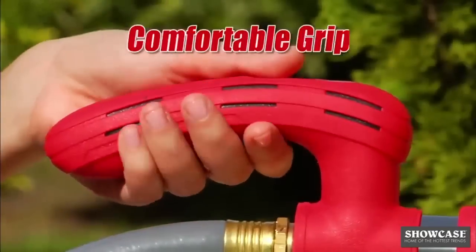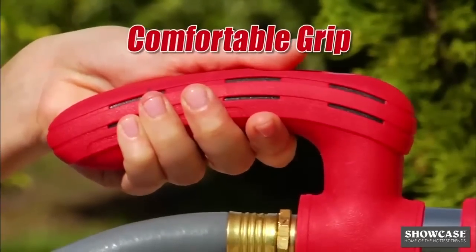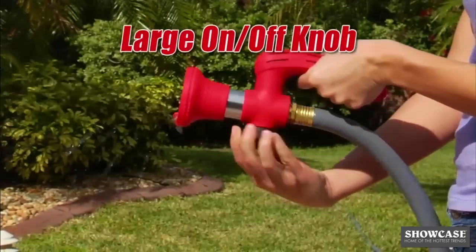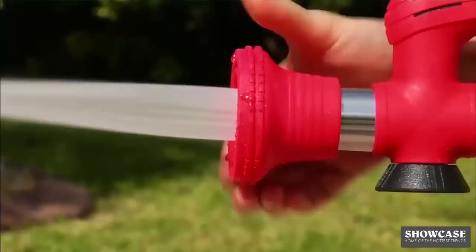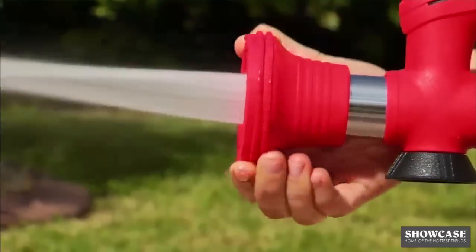And unlike ordinary nozzles that are difficult to hold, its ergonomic handle provides a natural, comfortable grip. With the large control knob, you'll easily turn it on and off, while the six-position control knob lets you vary the stream from a light misting spray to a powerful blast.